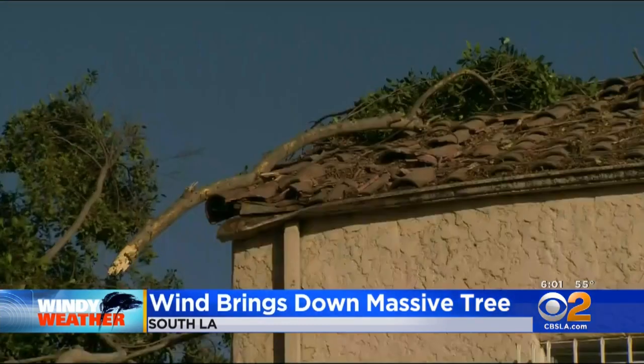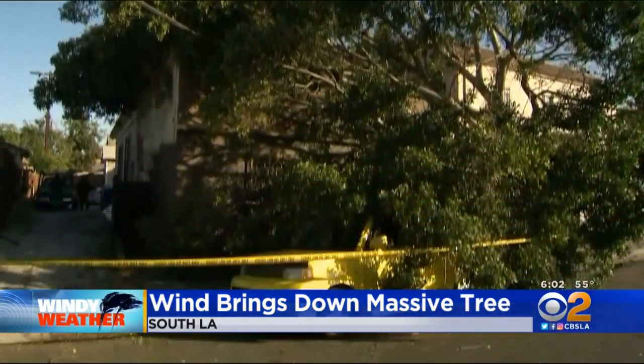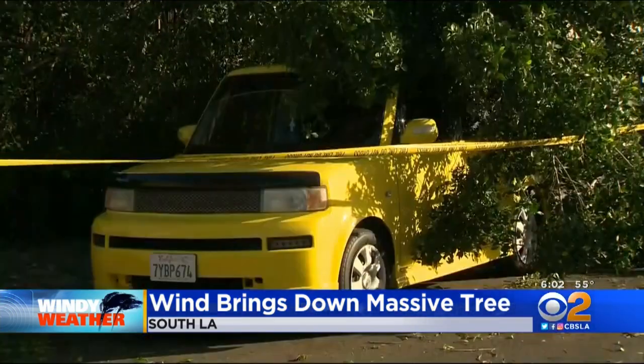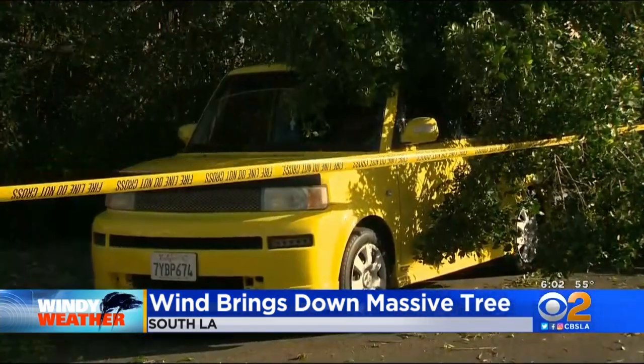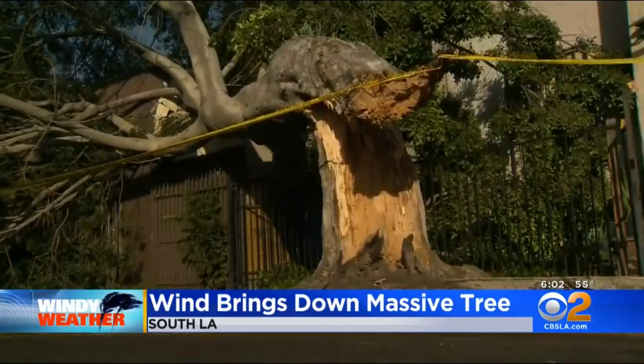It also fell on top of two vehicles. One of the drivers was able to get their vehicle out early on, right after this incident. Another driver said he came a little bit later and LADWP told him he should not move his car.